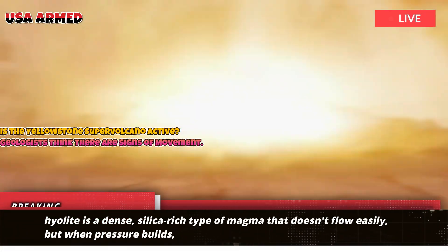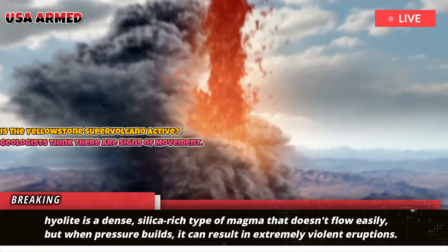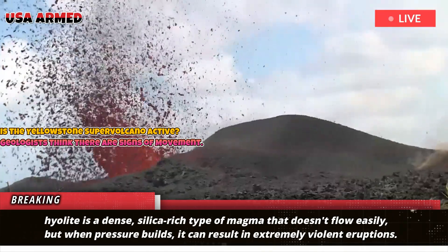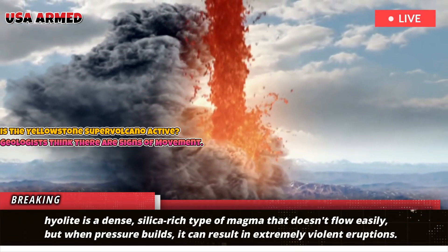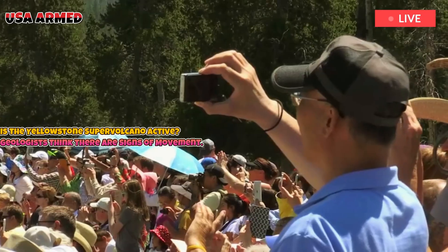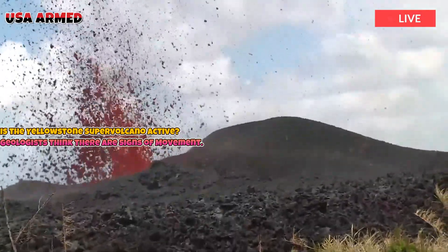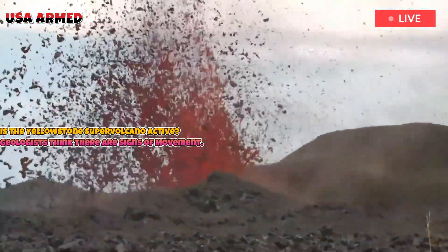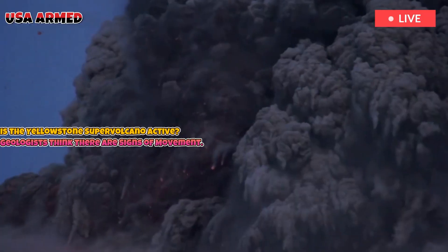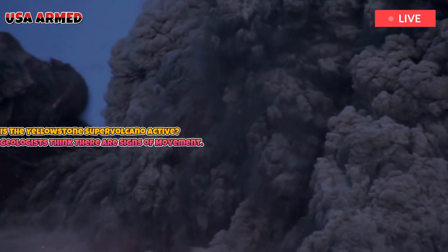Rhyolite is a dense, silica-rich type of magma that doesn't flow easily, but when pressure builds it can result in extremely violent eruptions. The researchers also estimate that beneath northeastern Yellowstone the crust may contain up to 105 cubic miles of molten rock — nearly the same amount of magma that erupted 1.3 million years ago during the catastrophic Mesa Falls event, as reported by Newsweek.